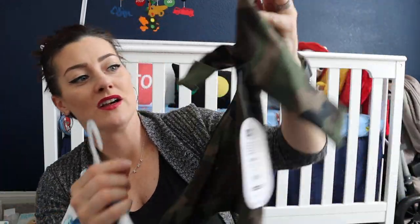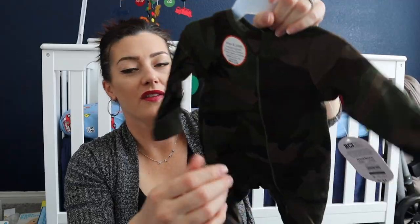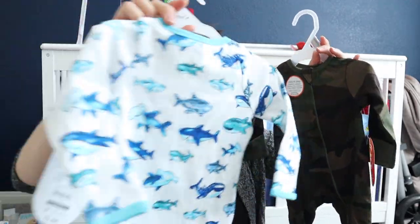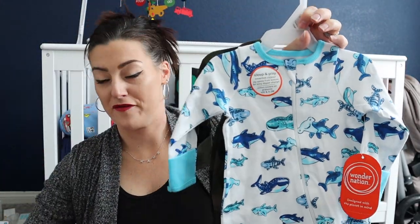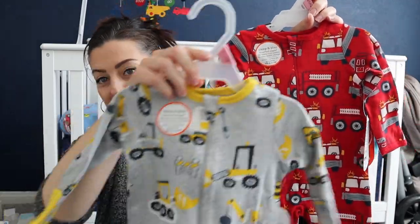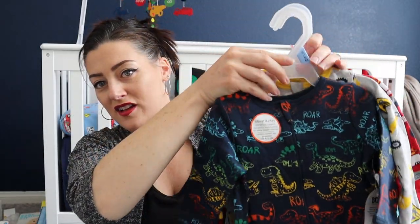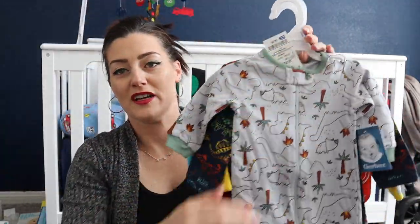I'll show you some of my favorites: a little camo one with mitten covers, a shark one, a fire truck one, construction trucks and dump trucks to match his room theme, and some dinosaur ones. Transportation and construction is mainly what I got because it's super boyish. Your baby will be living in these — there's no point in buying all those fancy clothes. Trust me, I learned the hard way.